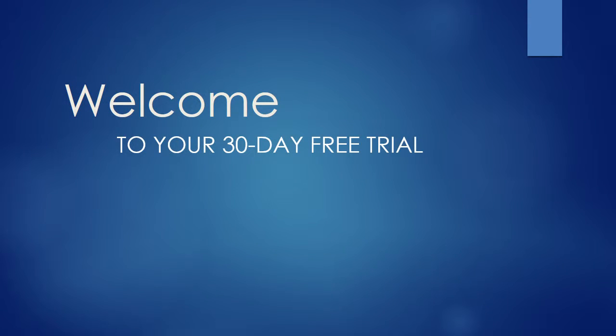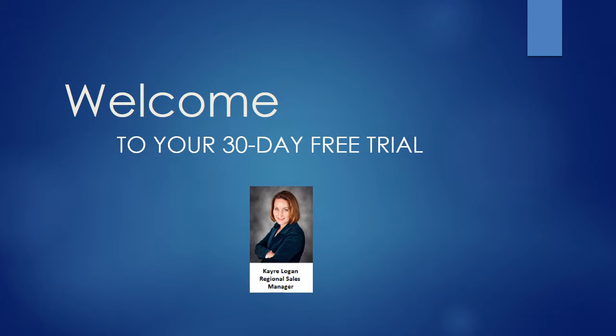Welcome to your 30-day free trial with Mobile Concierge, a division of Localdiscounts.com. Your 30-day membership gives you the opportunity to evaluate us so that you can determine if a ProCard is right for you. If at any time you're not completely satisfied, you can discontinue your services. Brought to you by Keri Logan.